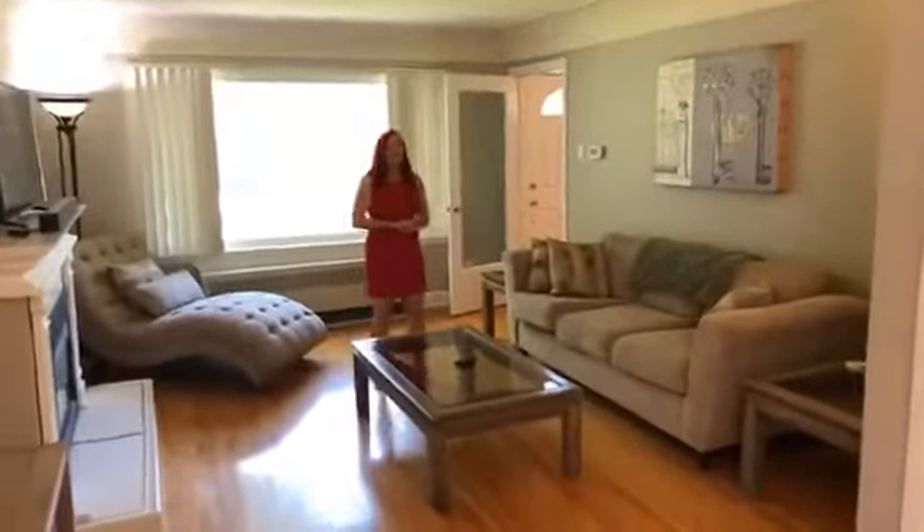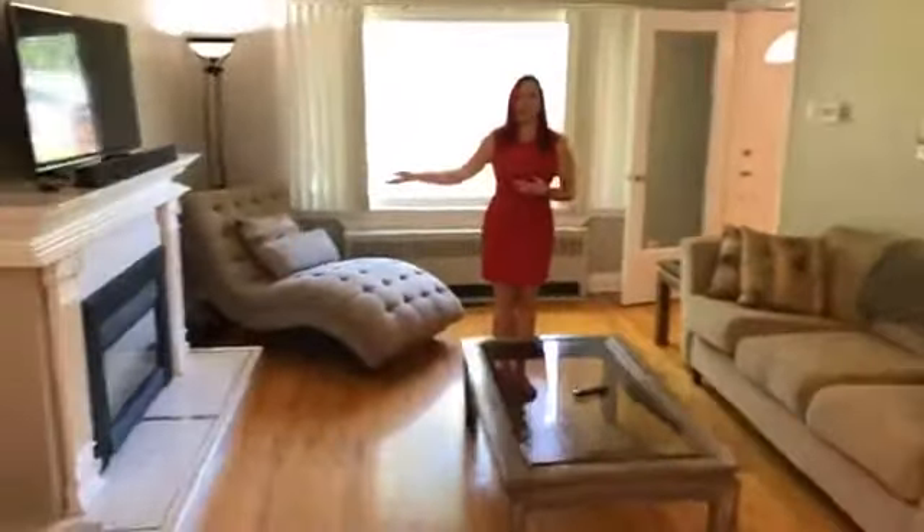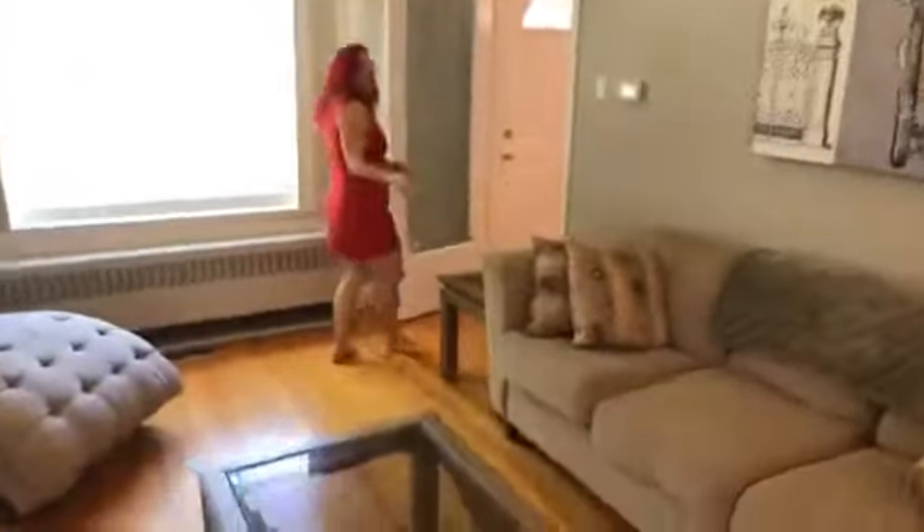The living room has also been recently painted in neutral tones, and of course another feature — we have another gas fireplace. The gas fireplace here is maintained in beautiful condition. The house goes in a circle so you can kind of access things easily.